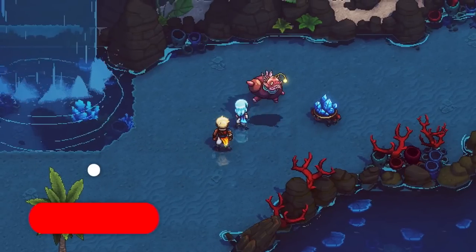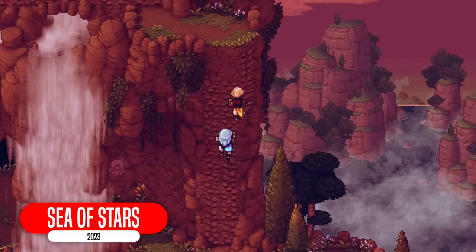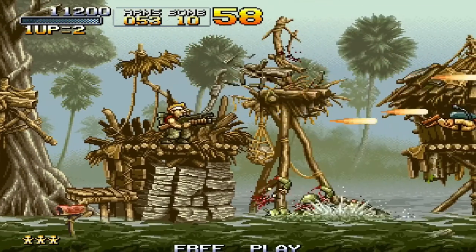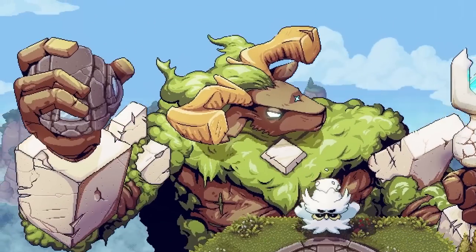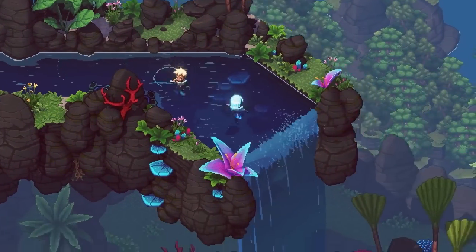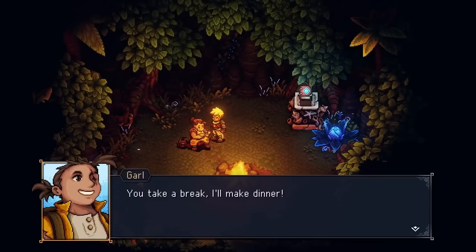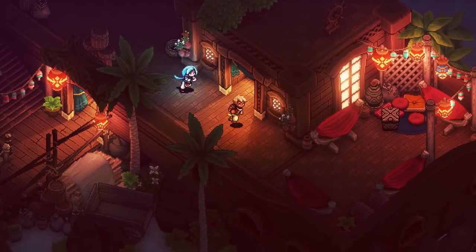Sea of Stars is another JRPG with a classic style that has pixel art animation that reminds me kind of of Metal Slope. It has a story-rich adventure with dozens of characters and story arcs that will take you on a captivating journey. It has sailing, cooking, fishing, taverns to relax in. I wish I had time to play all these JRPGs. I just don't.